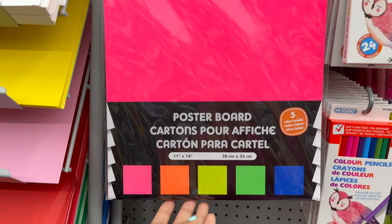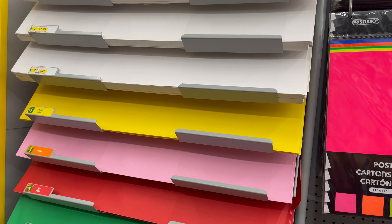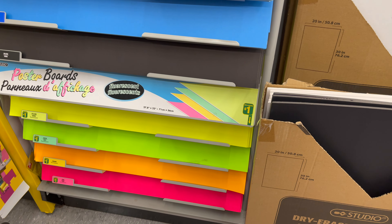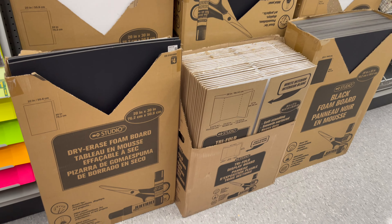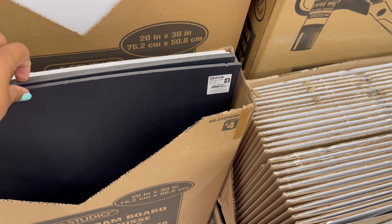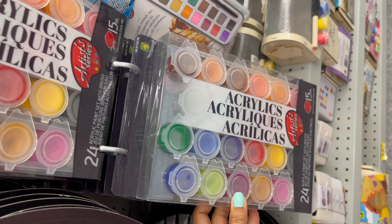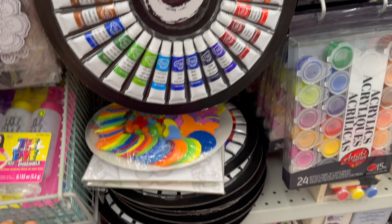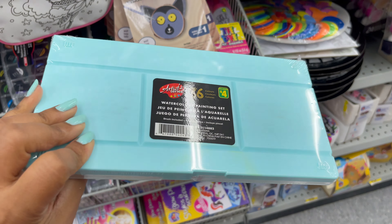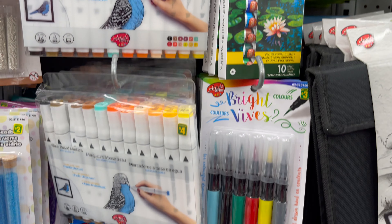From Dollarama you can get all types of poster board in any size — they have a variety of colors, styles, and sizes to choose from. Dollarama also has all types of trifolds, starting from one dollar to five dollars. You can also get all types of paint — acrylic paint, oil paint, border colors — and a variety of paint brushes, all starting from one dollar to five dollars.